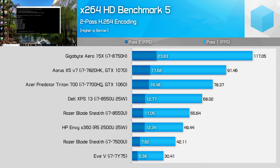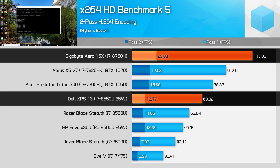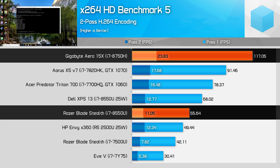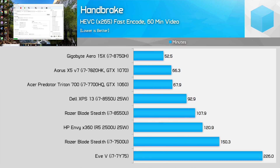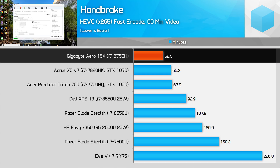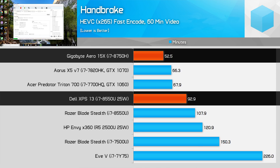The 8750H holds a similarly large performance advantage in x264 encoding. Looking at the more intensive second pass, the 8750H is 87% faster than the 8550U's 25 watt variant and 116% faster than the 15 watt variant. Roughly speaking, the Coffee Lake processor provides double the performance in rendering tasks, which is critical for those that want to edit or render videos. The delta is slightly smaller in Handbrake while rendering x265 videos, but still pretty large — the 8750H is 106% faster than the 15 watt variant and 77% faster than the 25 watt variant.